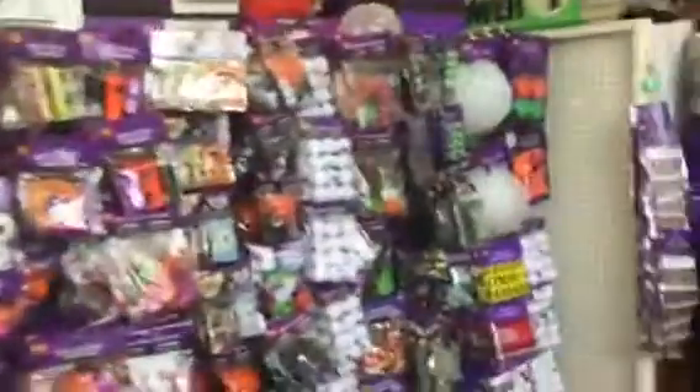There's some wall decor, some party supplies, and also some hanging props — pretty good for a dollar — and then some signs. There's some more of the ghosts. There's also Dracula, and that looks cool.